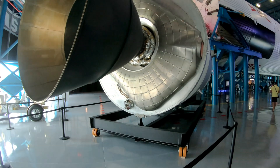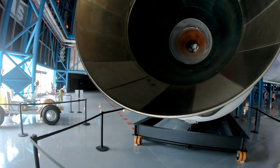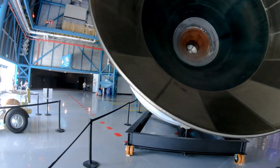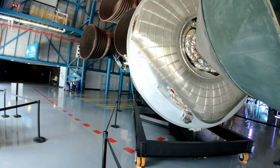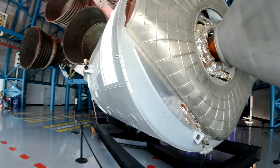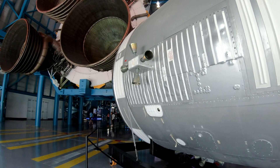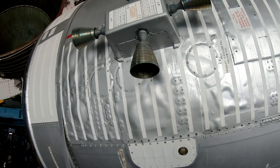Here's the back — service module. The big SPS engine here. Big nozzle because it's designed to operate in the vacuum of space optimally. Quad-pack thrusters. Wow, you can get really close to this thing now the way it's mounted.